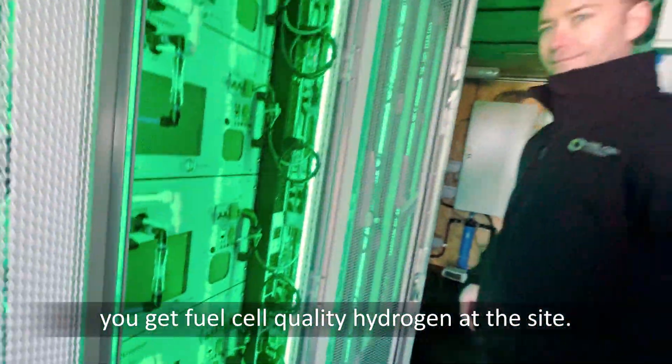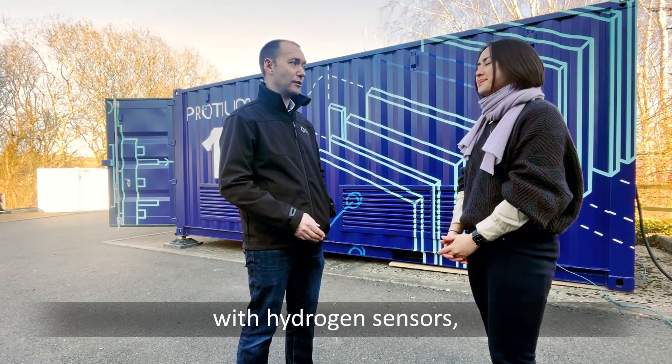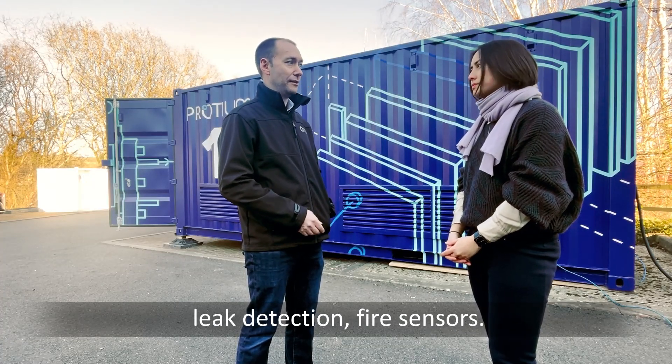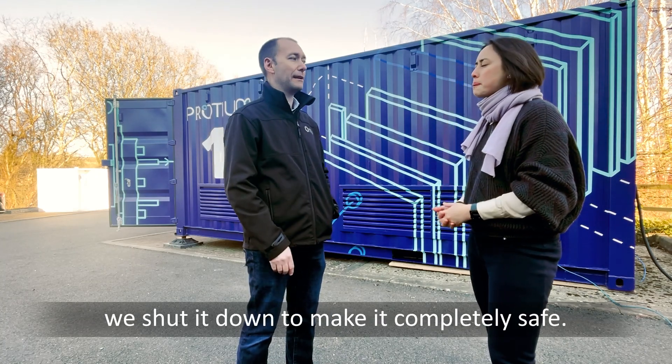Alongside that we've also got the water purification system, again very important to make sure you get fuel cell quality hydrogen out. And probably the most important part is the safety system — we've got hydrogen sensors, leak detection, and fire sensors, so if there's any issue whatsoever with the system, we shut it down to make it completely safe.